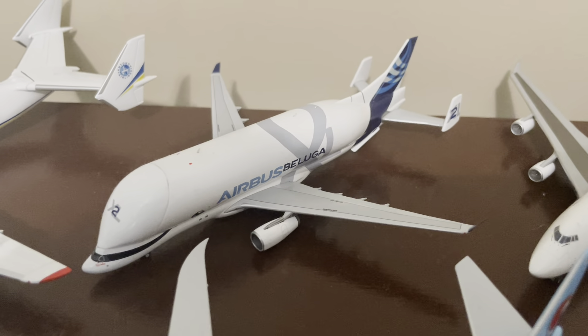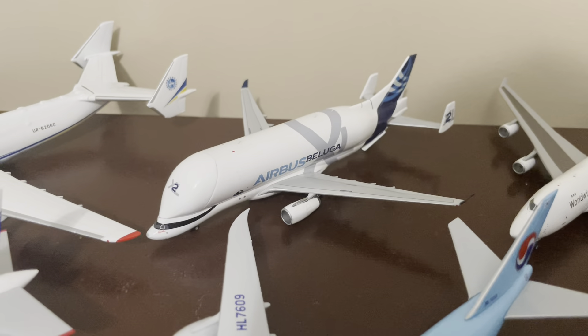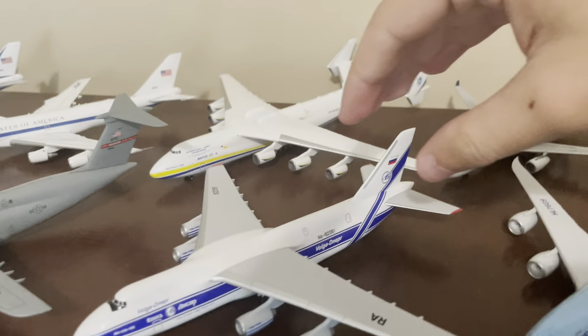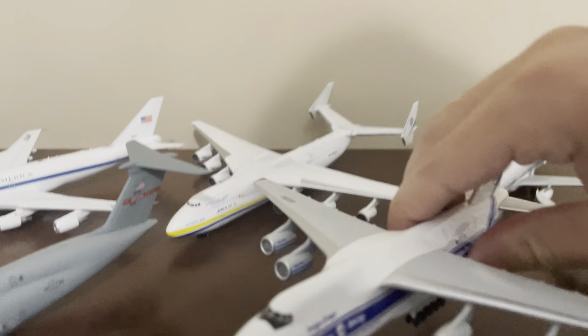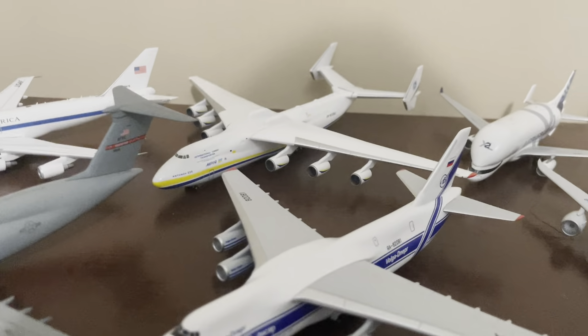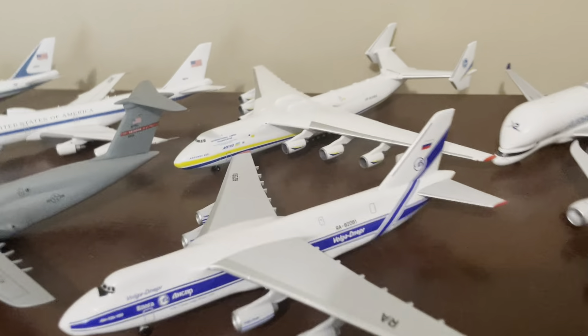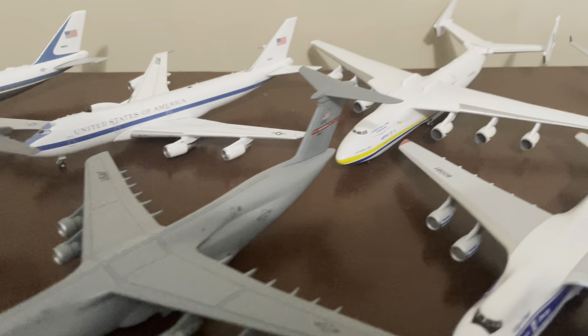Airbus Beluga — that's an A330-700 by JC Wings. Then we have this AN-124 — Volga Dnepr, I don't want to pronounce that wrong. This one's just plastic, literally just plastic. I paid $25 for it on Waffle Collectibles because I wanted an Antonov, so I got that one. Then we have my AN-225 — the classic AN-225.